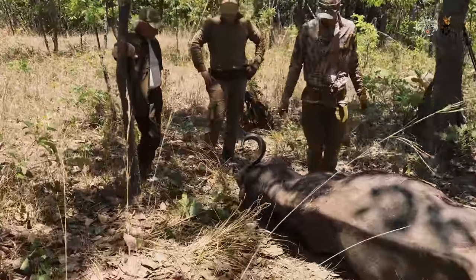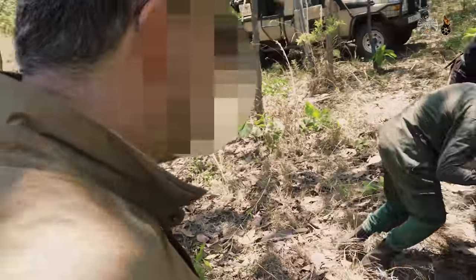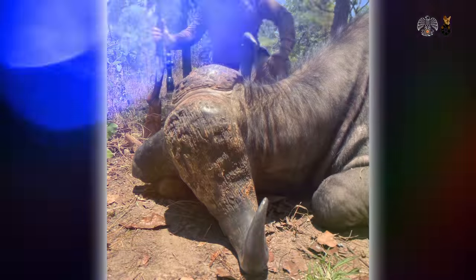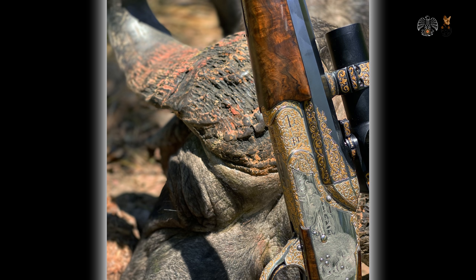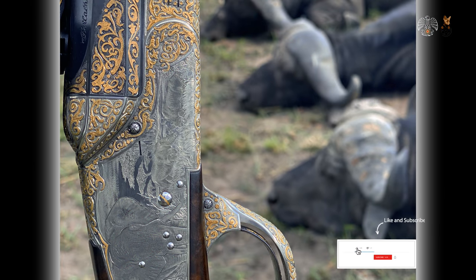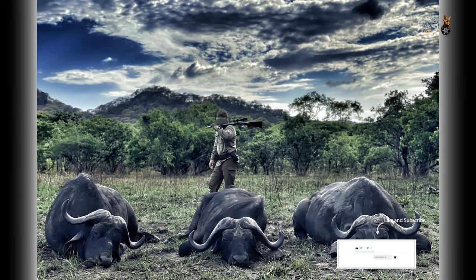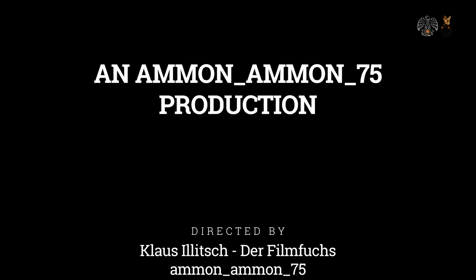We let the hunt play over in our minds, and all that remains is to wish him a good hunting season. We enjoy our remaining time to the fullest, and are curious to see if we will have more luck with the lion bait next time. We'll see you next time.